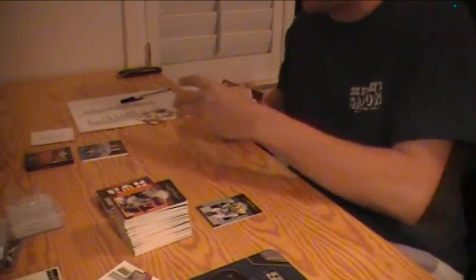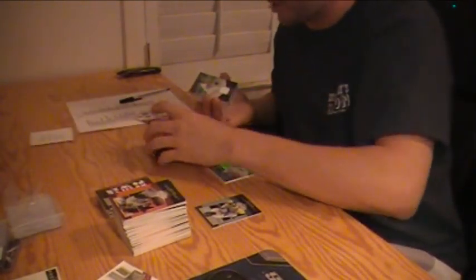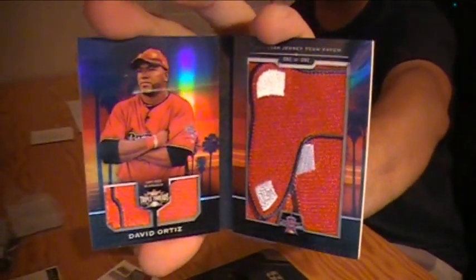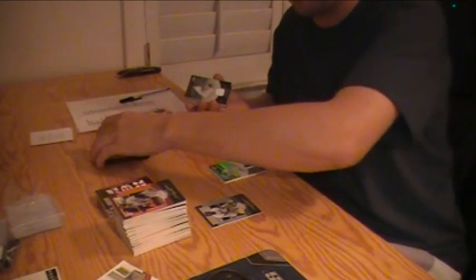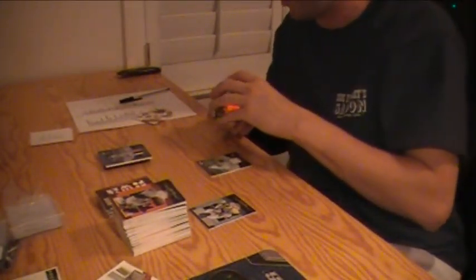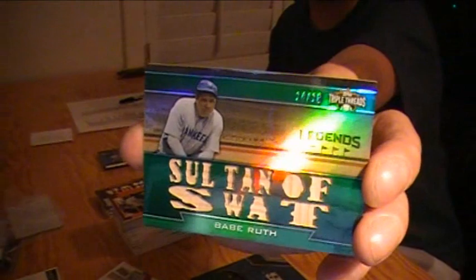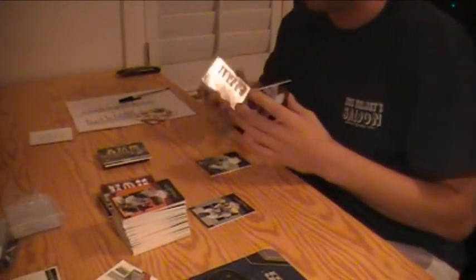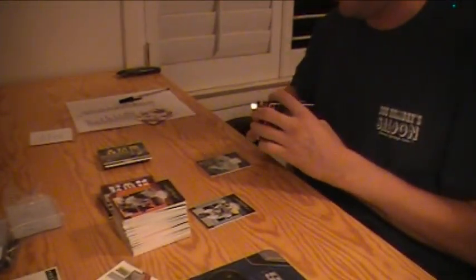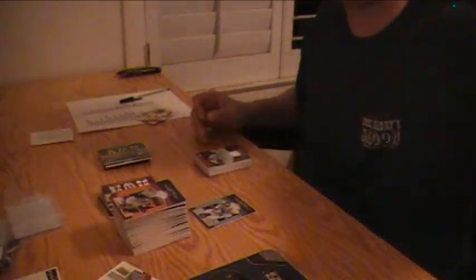Pretty nice. We got a Chipper Jones auto patch, we got a David Ortiz freaking logo patch — one of one. There's the Chipper, numbered out of 10. We got the Babe Ruth relic, so at least three pretty big cards right there. Couple McCutcheons, Stanton, the Little General — two legend hits in those five boxes. Pretty nice. Thanks for watching, peace.